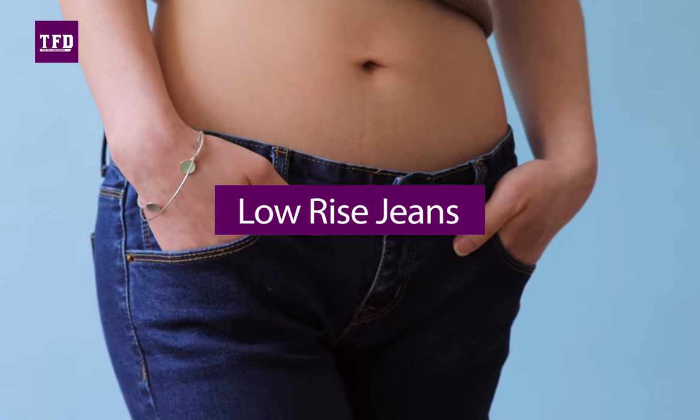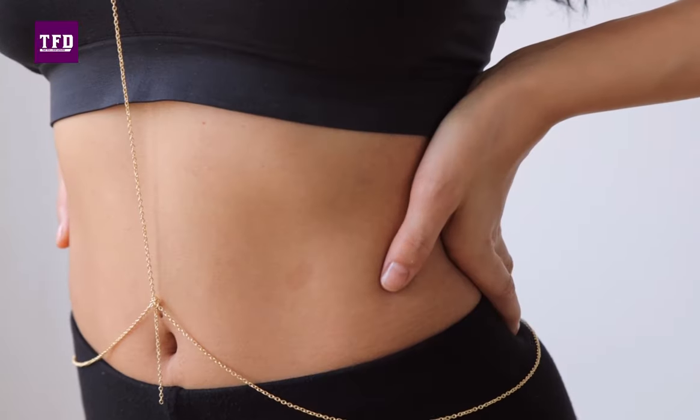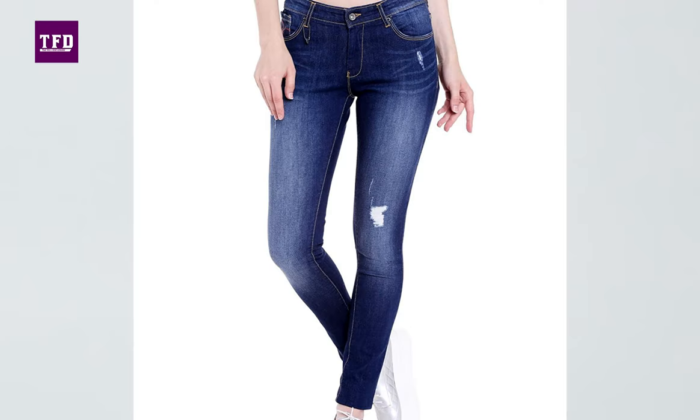Low-rise jeans hit us like a tsunami. Before you knew what was going on, low-rise jeans and short tops were trending everywhere. This style blends well with skinny, straight and super skinny design patterns.